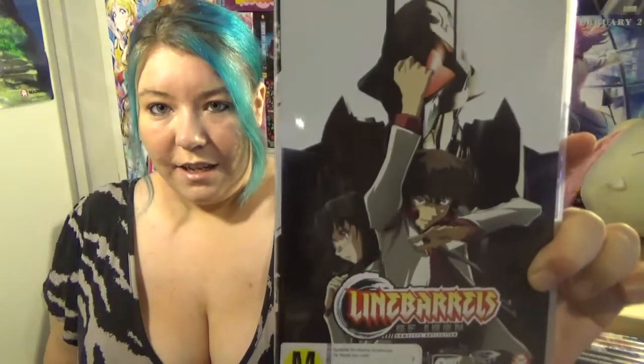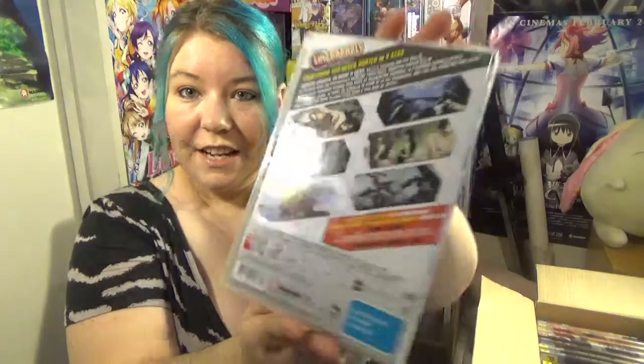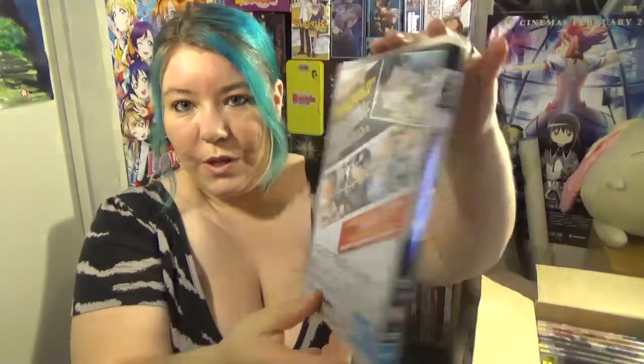First we've got Lime Barrels of Iron, the complete series. It looks like it's a mecha anime. I haven't seen this at all and I don't know what it's like, but I'm looking forward to watching it. This series is usually $60 but I got it for $10. I also bought Lime Barrels of Iron: the OVA, so I'll have to watch that right after the complete series. The OVA is usually $10 but I got it for $5.